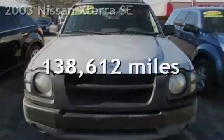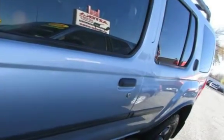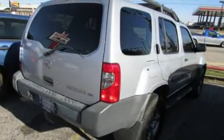This Nissan has less than 139,000 miles on the odometer. This four-door SUV has a six-cylinder, 3.3-liter V6 engine, with rear-wheel drive and an automatic transmission.